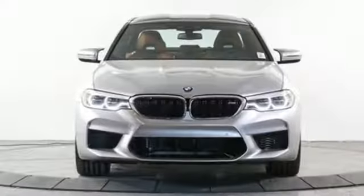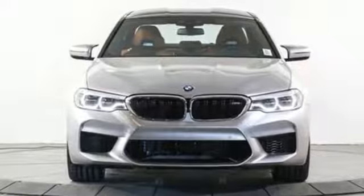BMW is adrenaline unleashed. See what it can do for you when you take it for a test drive.